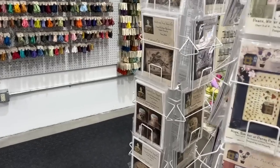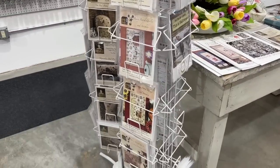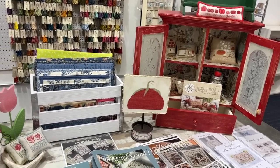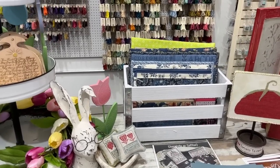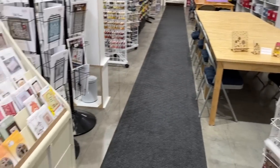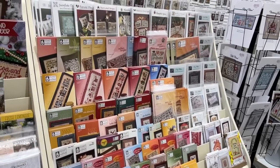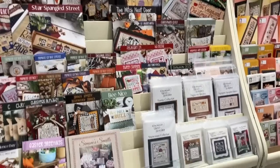Then we have lots of Scattered Seed Sampler on this rack, Pansy Patch on that rack. Then we have just some spring things out on this table, our tomatoes, and beautiful project bags that my friend Sandy makes — we only sell those in store because they're just unique but she does a beautiful job. We'll swing around here — we have Mojo Stitches, JBW, Heart in Hand, Primrose Cottage, and our Colorado Cross Stitcher patterns.